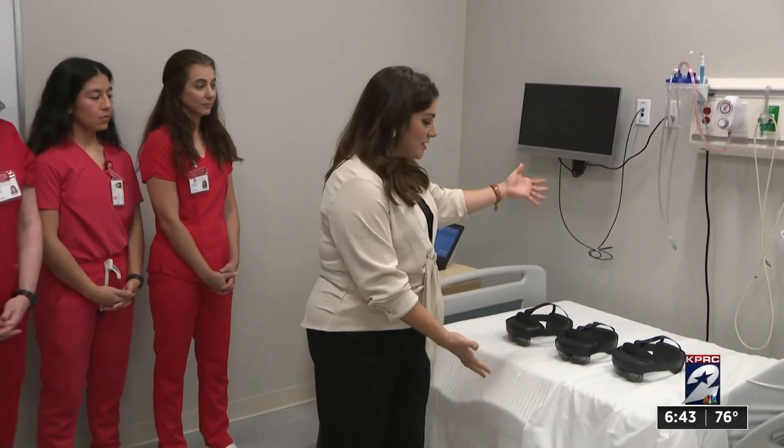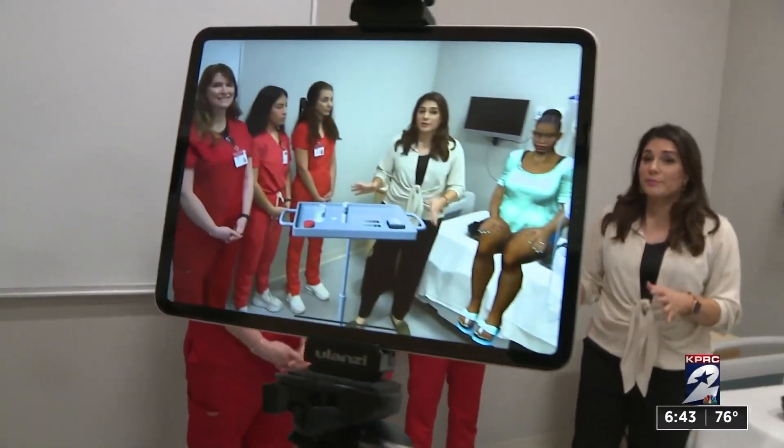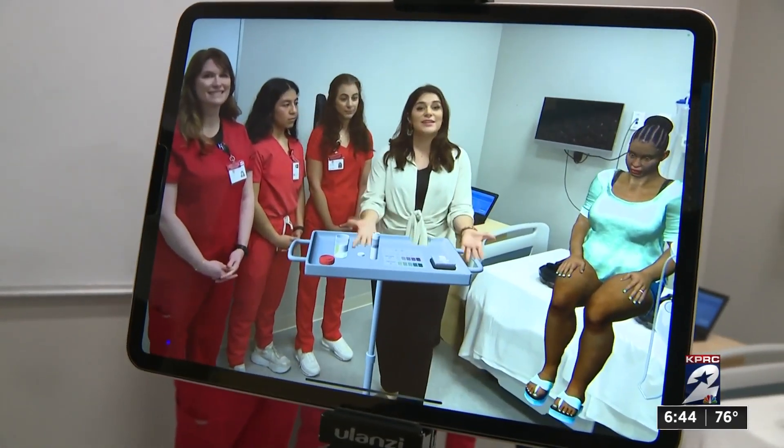Students are 300% more likely to retain what they learn this way. In reality, nobody's here in the room. But once these students put on the mixed reality headset, this is what they see.